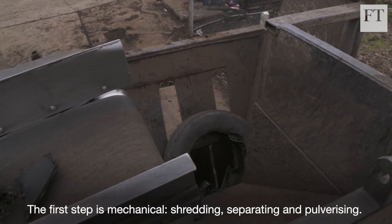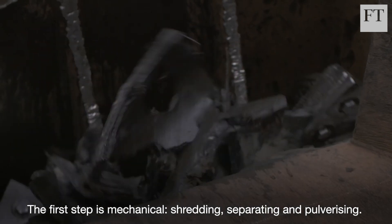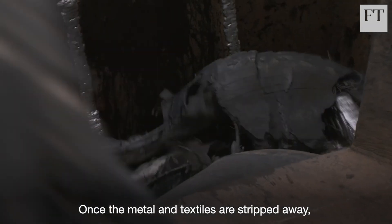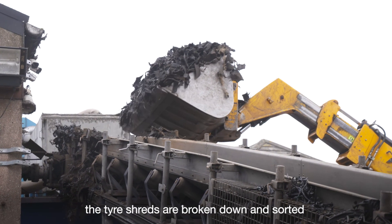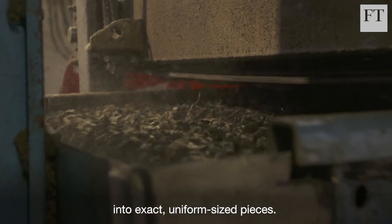The first step is mechanical — shredding, separating and pulverizing. Once the metal and textiles are stripped away, the tire shreds are broken down and sorted into exact uniform sized pieces.